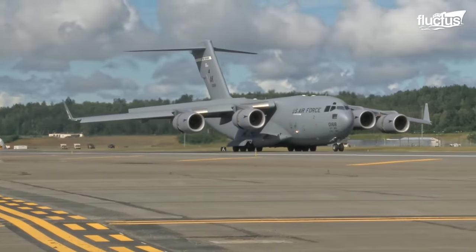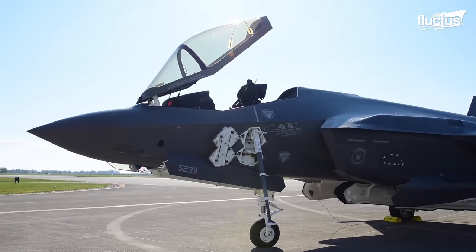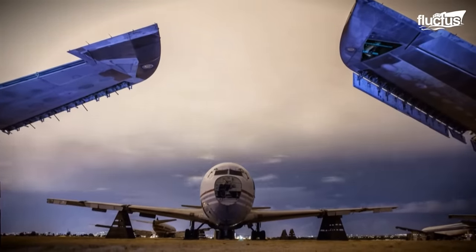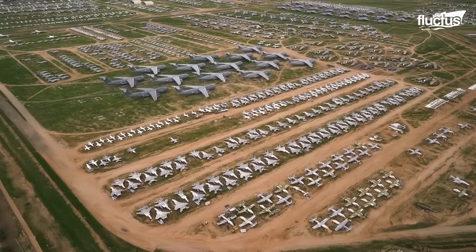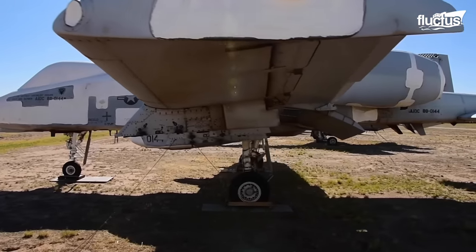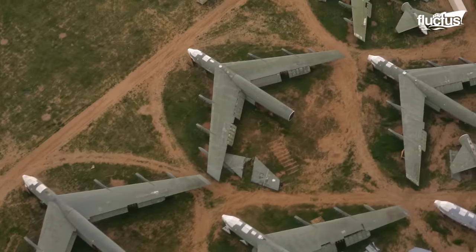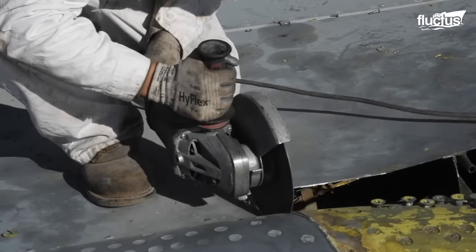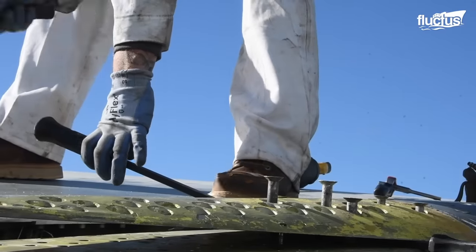But what happens when an aircraft is no longer in use and gets decommissioned? Most of the grounded planes find their way to the so-called Boneyard — an aircraft desert storage facility in Tucson, Arizona. The Boneyard is part of the 309th Aerospace Maintenance and Regeneration Group at Davis-Monthan Air Force Base.